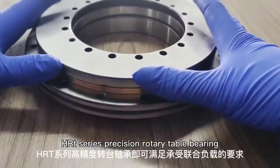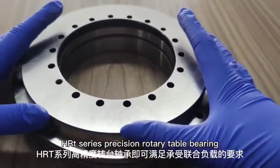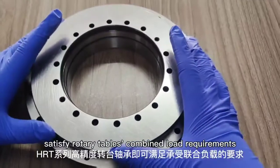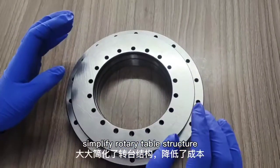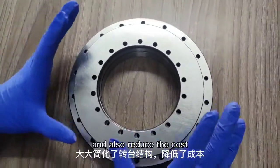HRT series precision rotary table bearing satisfies the rotary table's combined load requirements, simplifies rotary table structure, and also reduces the cost.